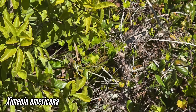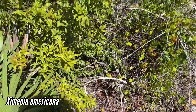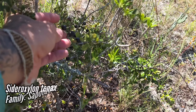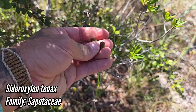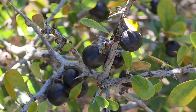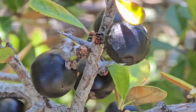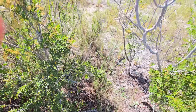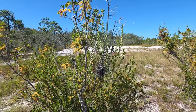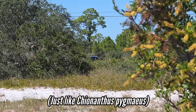Is that Lyonia lucida? There we go — there's Ximenia americana; you can see the thorns on it and the distinctive yellow fruits, which are actually edible and slightly delicious. Olacaceae — a hemiparasite. Oh, it's Sideroxylon in fruit! Not bad — pretty good. Look at those calyx lobes, look at the remaining sepals on top of the fruit — that'll help you with fruit diagnosis and identification.